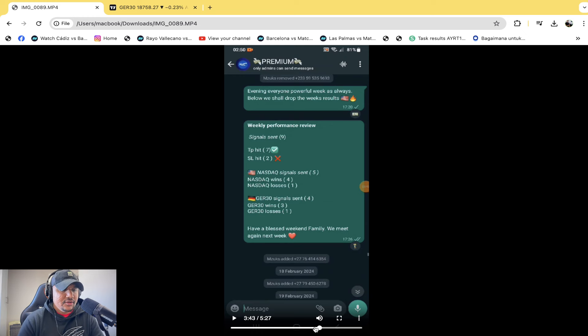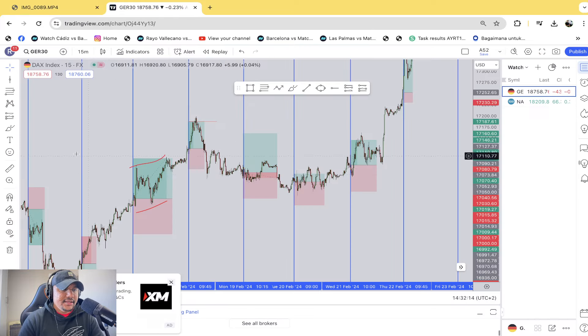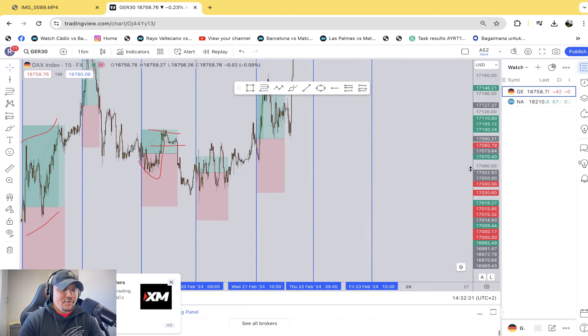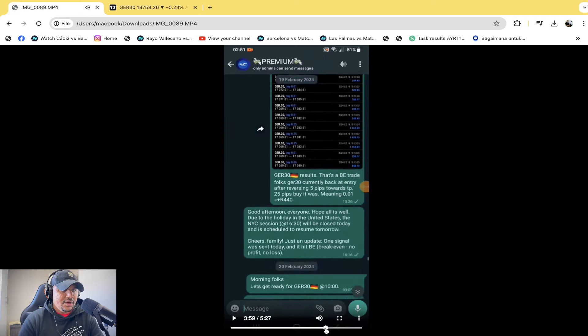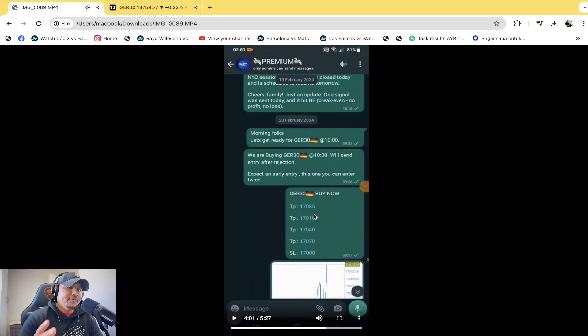February the 19th: this trade had a little bit of drawdown then went into profit. The TP1 at 17,100 got triggered for 0.45%. Then there was another signal that came through on the 20th. Now we've got a TP4 as well — the TPs are just increasing.